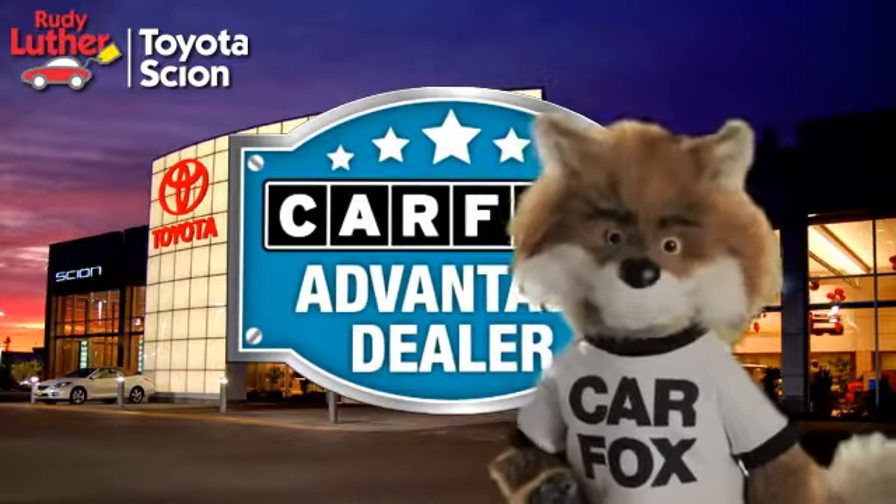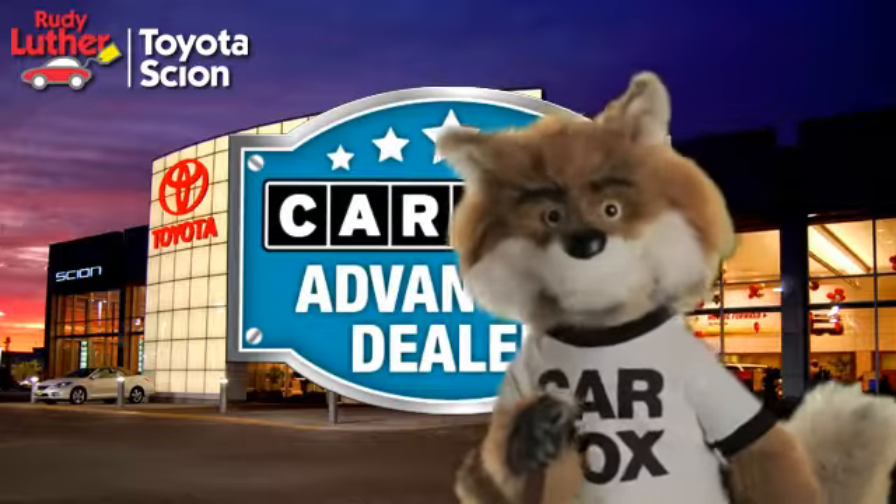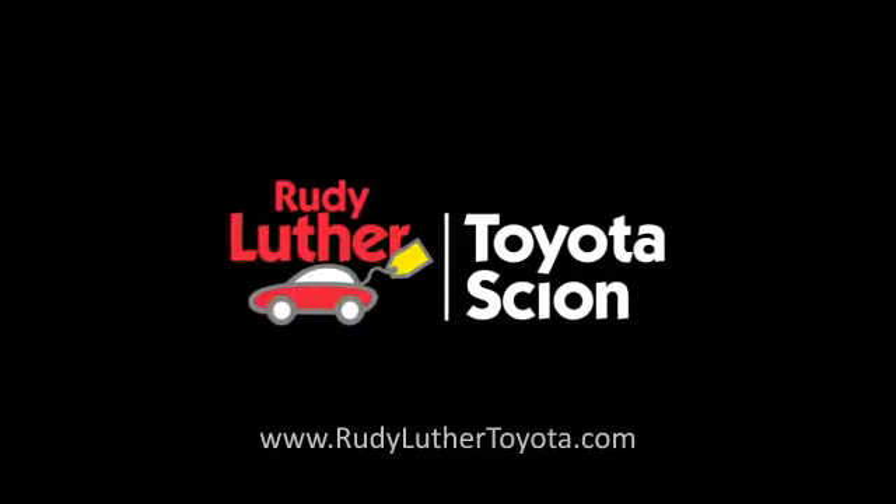Just say show me the Carfax at Rudy Luther Toyota Scion, a Carfax Advantage dealer. Click on the address and search.